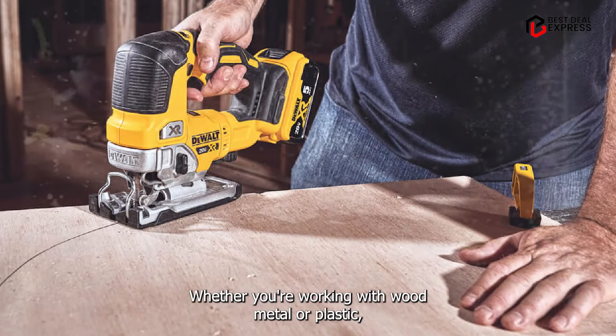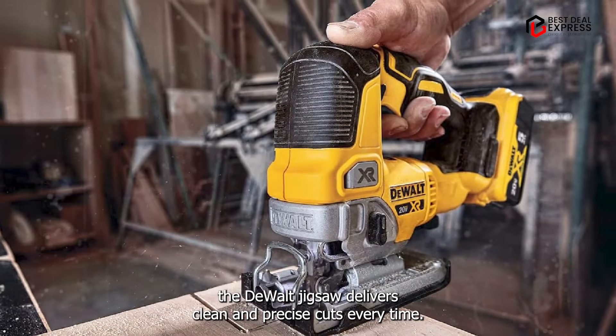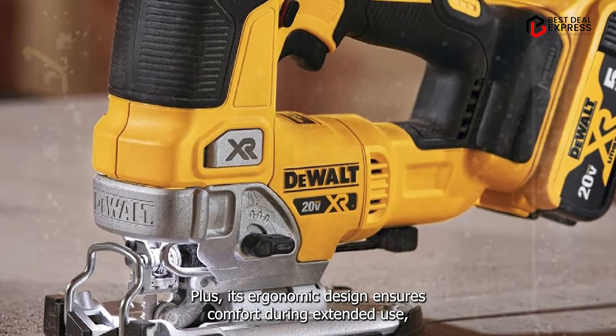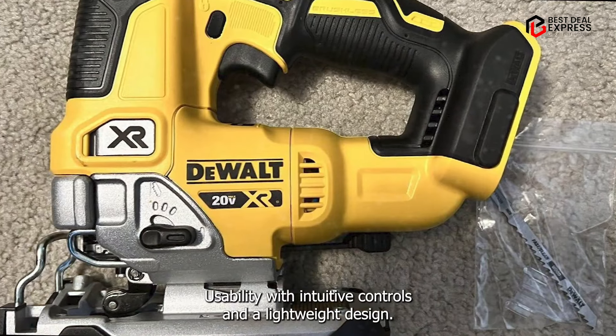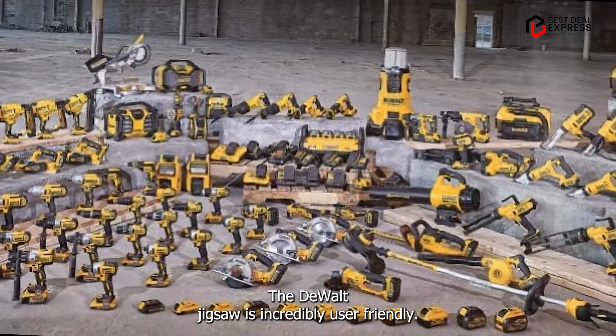From cutting curves to intricate designs, this jigsaw handles it all with ease. Whether you're working with wood, metal, or plastic, the DeWalt Jigsaw delivers clean and precise cuts every time. Plus, its ergonomic design ensures comfort during extended use, reducing fatigue and strain on your hands.